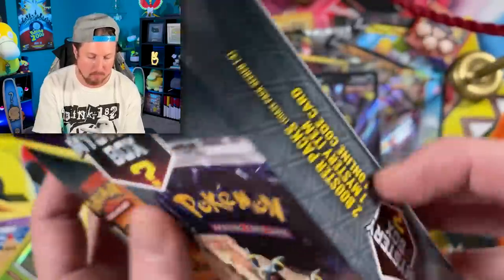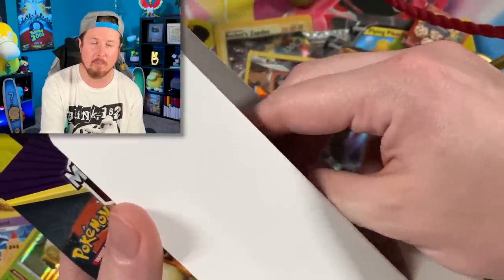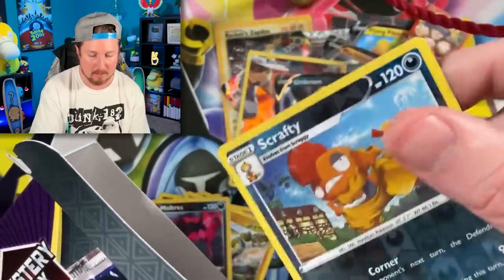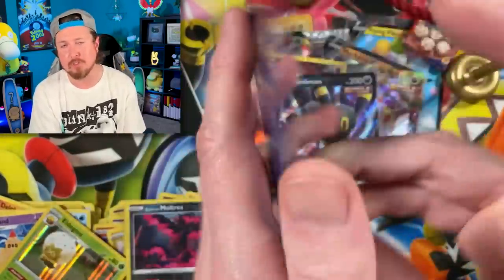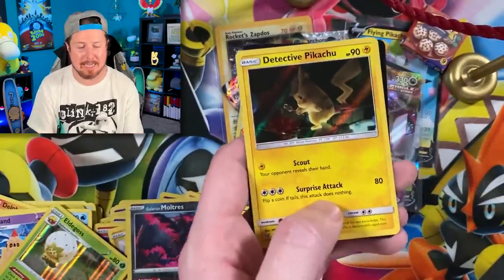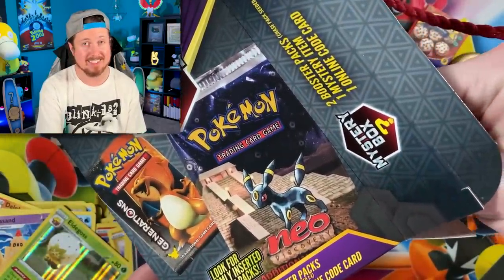Let's see what our two booster packs are. Let's get out our mystery items first - the code card is going to a Mega Tyranitar. Whoever claims that, congratulations! Our mystery item is Scrafty - Champion's Path Scrafty. Detective Pikachu - I should have known. There better be a Psyduck in here! Snubbull, Bulbasaur, and Pikachu - no Psyduck! Oh no. And our last pack - do we have a chase pack? I'm going to get a Sun and Moon base set...